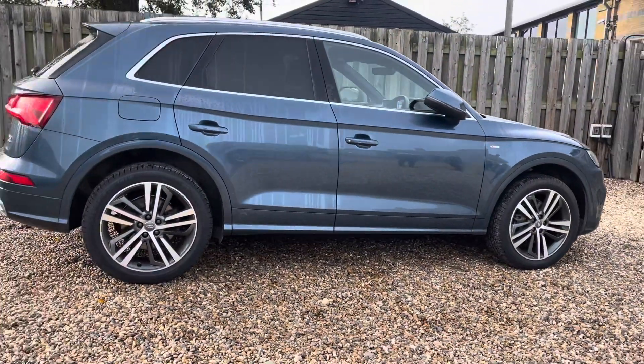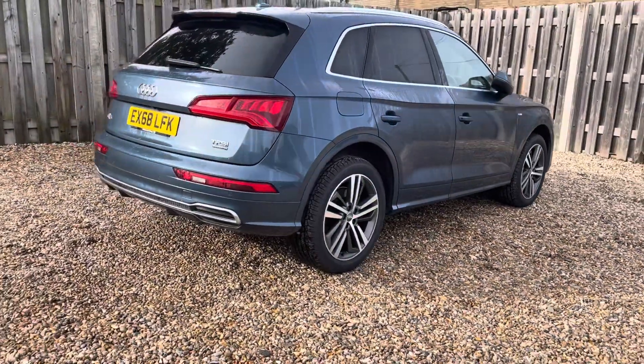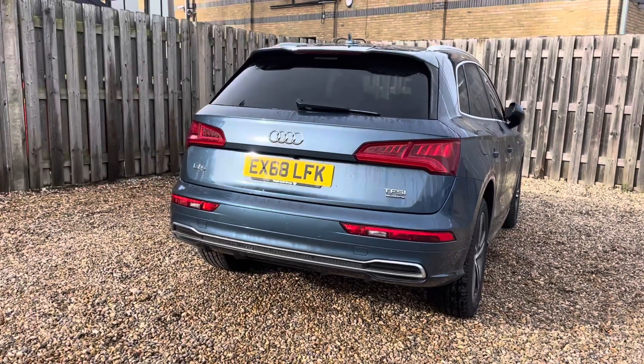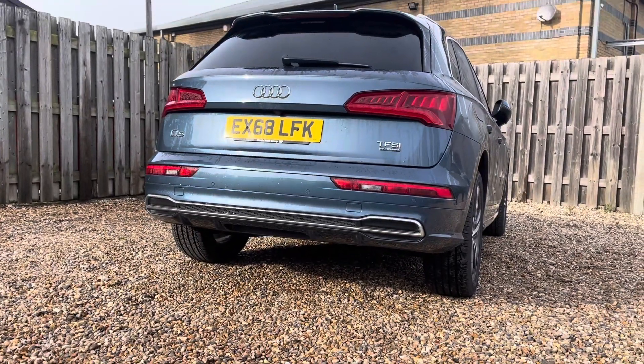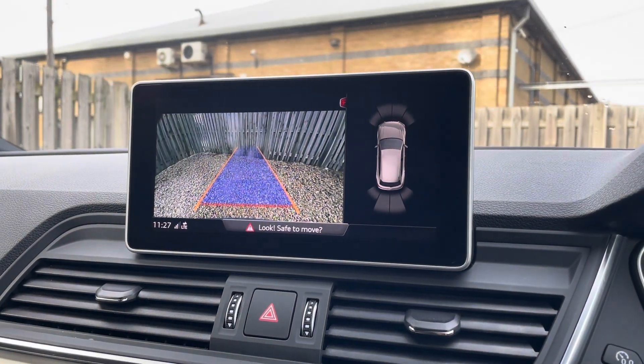As we move around the vehicle, you'll notice the gleaming aluminium trim surrounding the glasshouse, causing a stylish contrast with the body colour. The vehicle's parking system plus provides you with a discreetly integrated rear-view camera system, which can be easily activated by engaging the reverse gear.